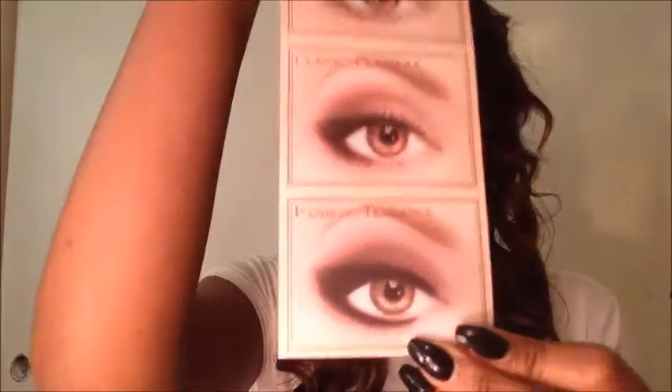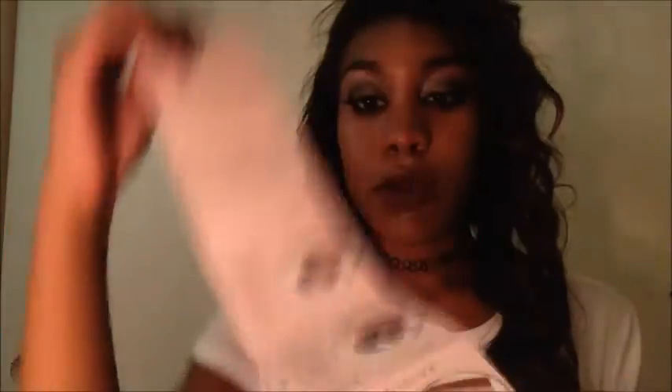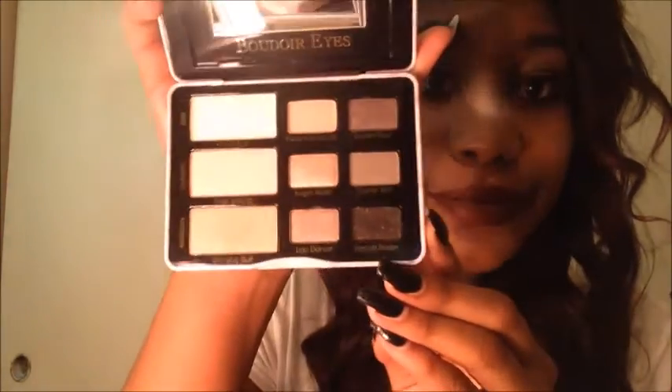The first thing I have is this new palette by Too Faced — it's not really new, but it's new for me. I take it out of the box and look at how gorgeous it is. It comes with a guide that shows you different looks, they're all different, which I think is really cool and helpful. There are nine colors on this palette, it is just so cute.